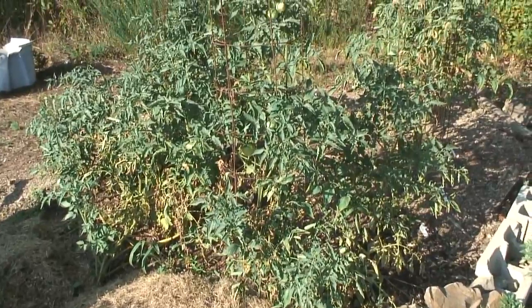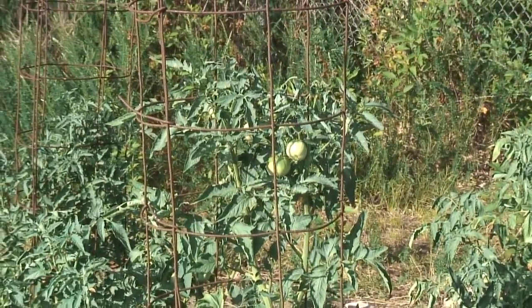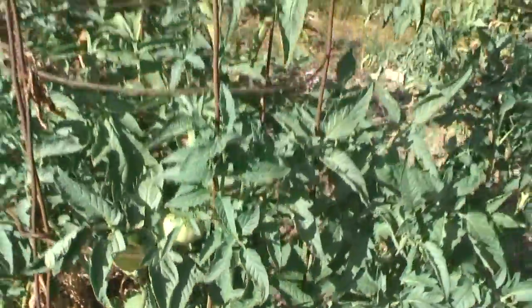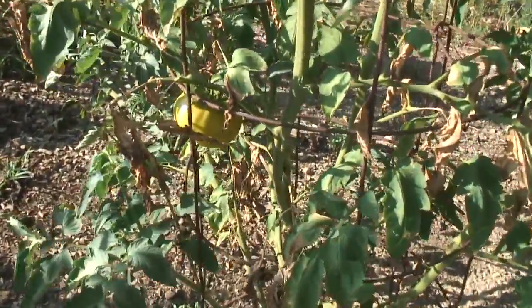Here's a Cherokee purple tomato plant. It's loaded down with fruit — it's all green right now. Look at that beautiful tomato. When it turns red it will be even better. Here's another Cherokee purple with the fruit getting closer to being ripe.